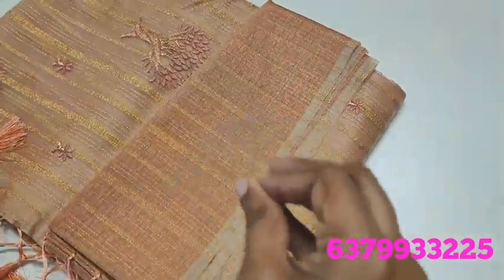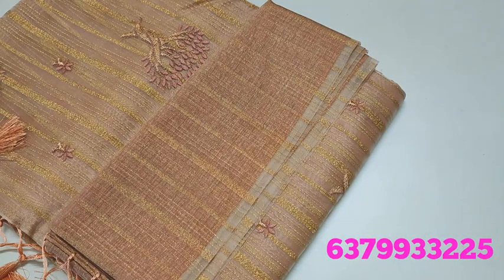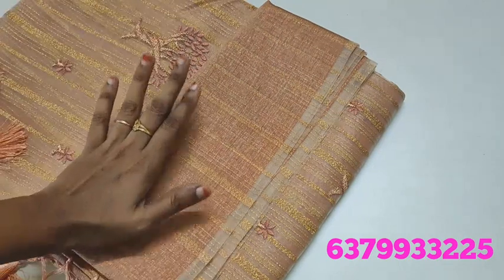Copper color — most demanding color. It is a full series in this video. I will also update the designs in the copper color. It is a very wanted color.